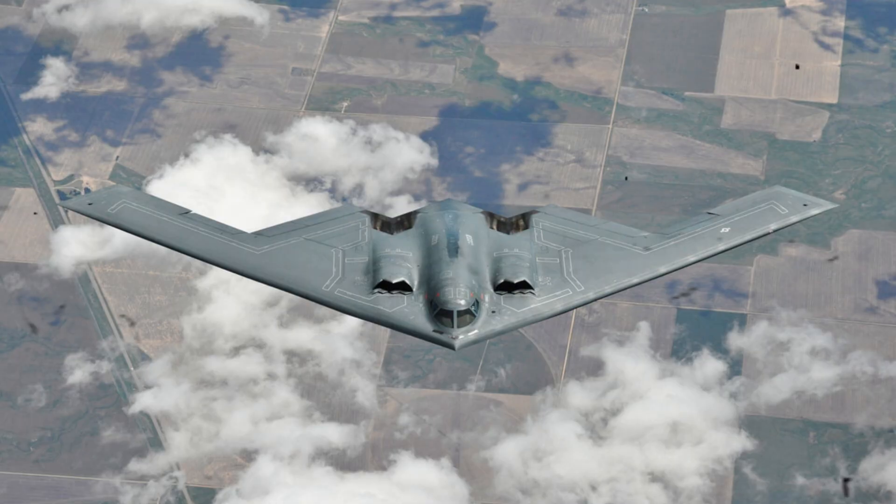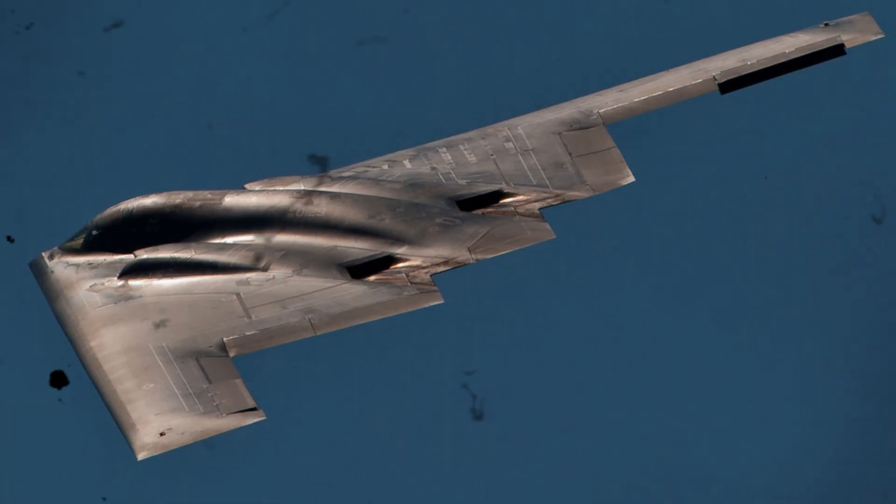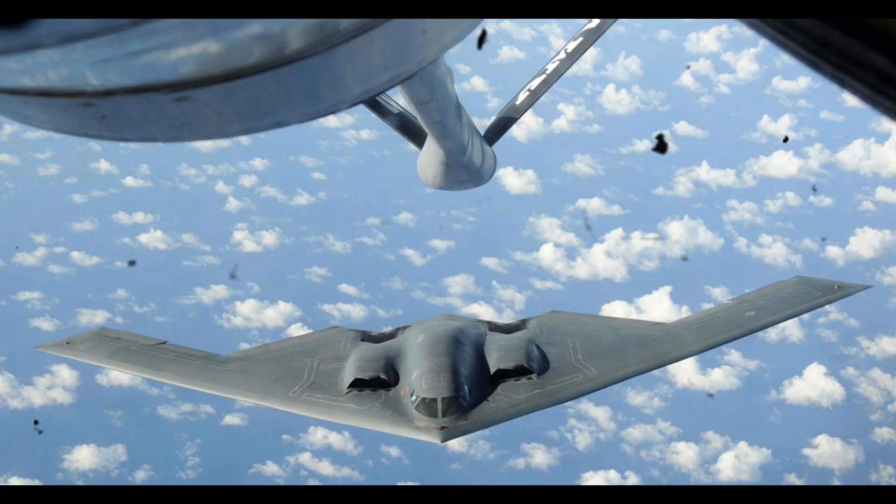Unlike the B-1B and B-52, which had crews of four and five pilots respectively, the B-2 has a crew of two pilots, with the mission commander in the right seat and a pilot in the left.